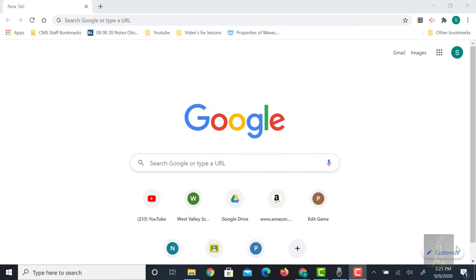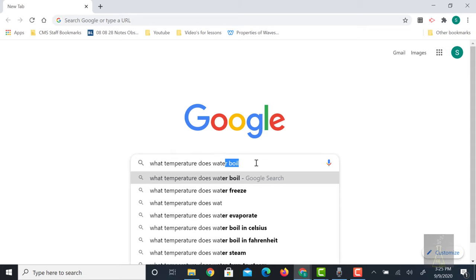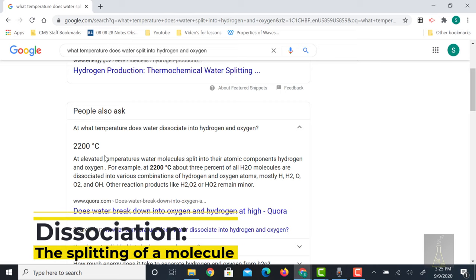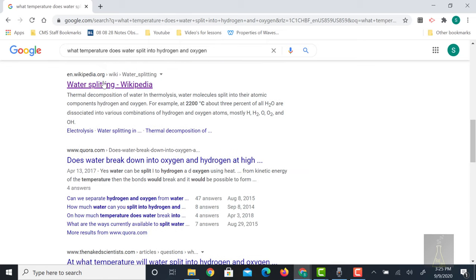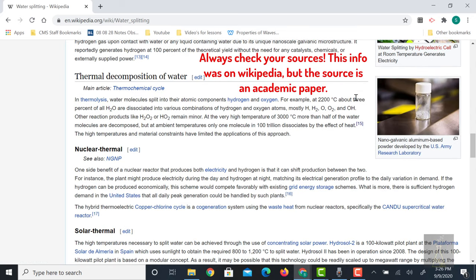Research is a pretty important part of the scientific process. Let's find out what temperature water splits into hydrogen and oxygen. Water dissociates at about 2200 degrees Celsius, and at least a few other websites agree. Only about 3% of water molecules that reach that temperature dissociate into hydrogen and oxygen. But if you can get that water to 3000 degrees Celsius, then more than half of the water molecules are going to dissociate into hydrogen and oxygen.